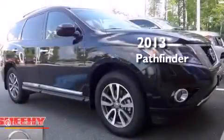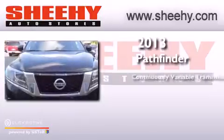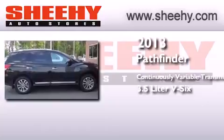This is a 2013 Nissan Pathfinder. This SUV has a continuously variable transmission and a 3.5-liter V6.